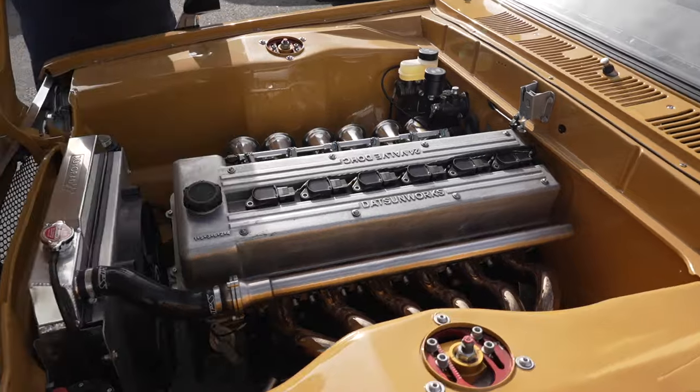It makes just shy of 400 wheel horsepower, naturally aspirated, six cylinder, ITBs, dual overhead cam. It's gonna be an amazing sound when we get that thing back on the road.